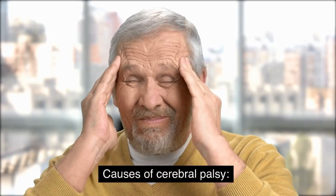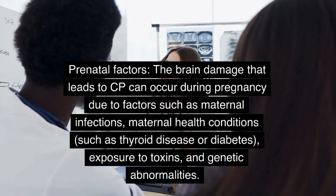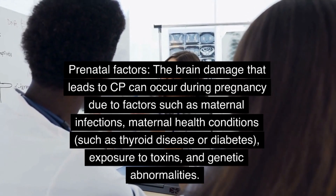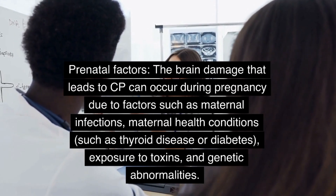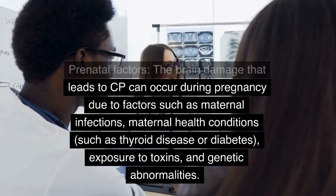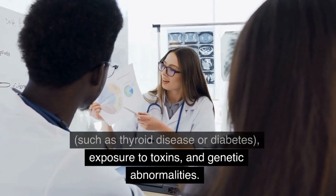Causes of Cerebral Palsy. Prenatal Factors: The brain damage that leads to CP can occur during pregnancy due to factors such as maternal infections, maternal health conditions such as thyroid disease or diabetes, exposure to toxins, and genetic abnormalities.